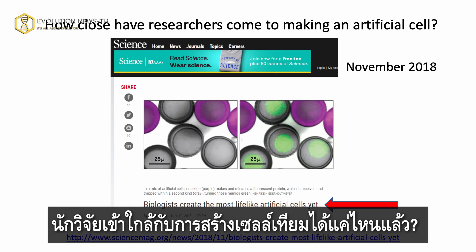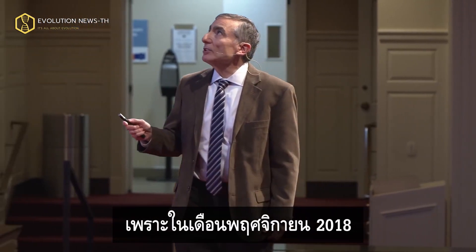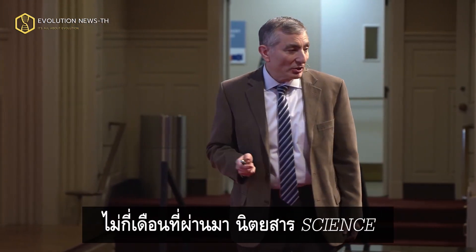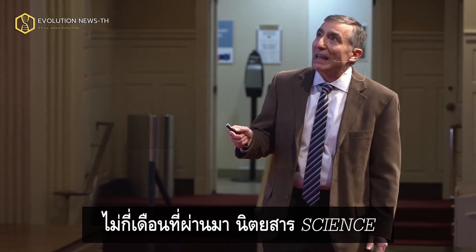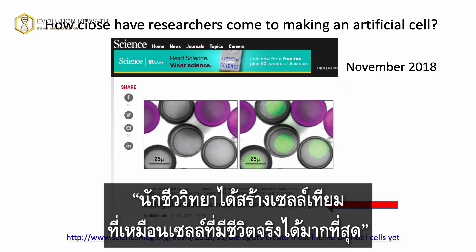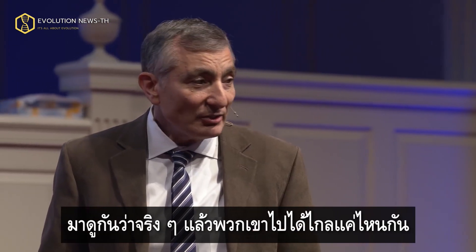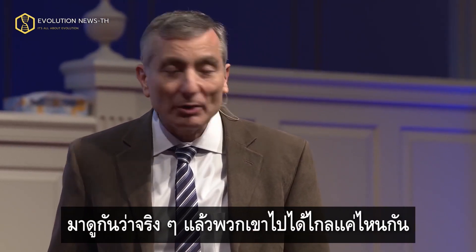How close have researchers come to making an artificial cell? Well, we know now how close they've come. Because in November 2018, Science Magazine — a top journal — says biologists create the most lifelike artificial cells ever. I want to see what they've made. That's how far along it really is.